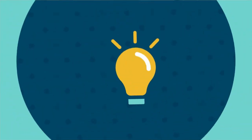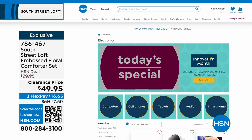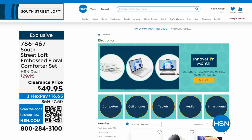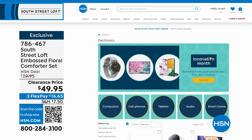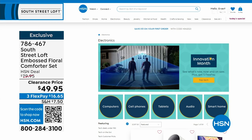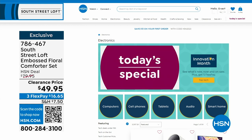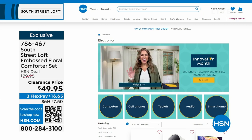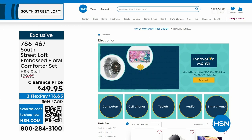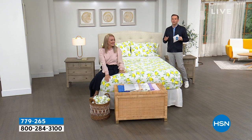A few things happening this month: it's Customer Appreciation Month and Innovation Month — all the latest technology, gadgets, and gizmos from the biggest name brands. Maybe it's a computer, cell phone, tablet, audio, or smart home innovations. Find them all on HSN.com — just search Innovation Month. On this coming Monday's Open House, the 10 p.m. hour is dedicated to Innovation Month with three brand-new never-before-seen items. Now, we are about to do a phenomenal microfiber sheet set that is going to knock your socks off.